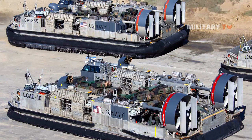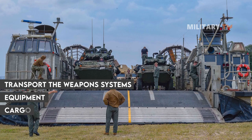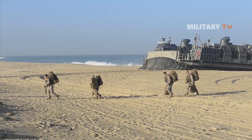This LCAC is a modern variation of the amphibious landing boat. It is mainly used to transport the weapons systems, equipment, cargo, and personnel of the assault elements of the Marine Air Ground Task Force from ship to shore and across the beach.